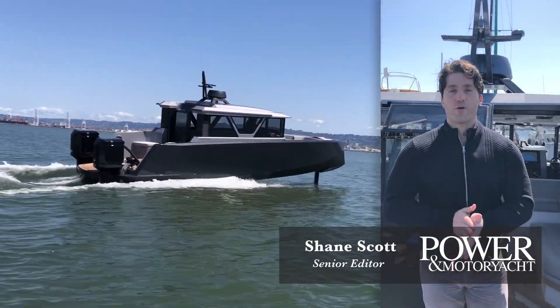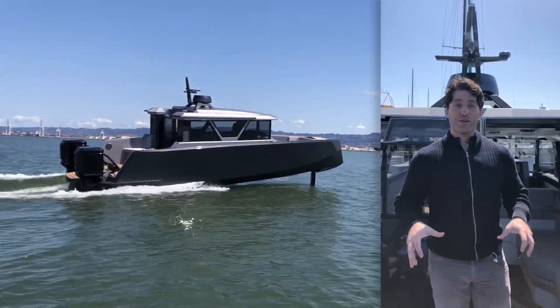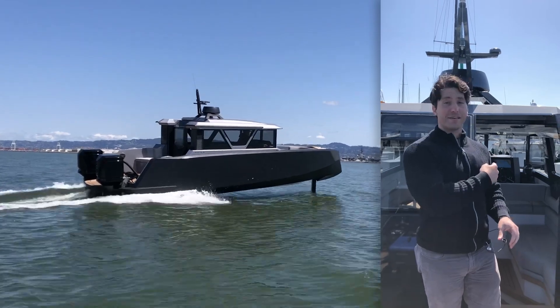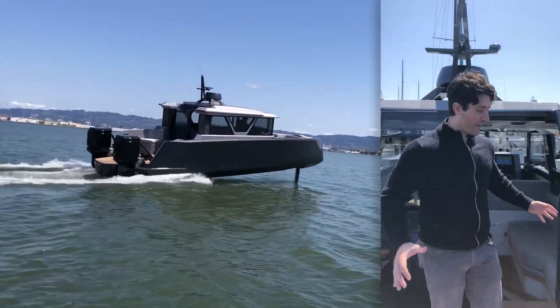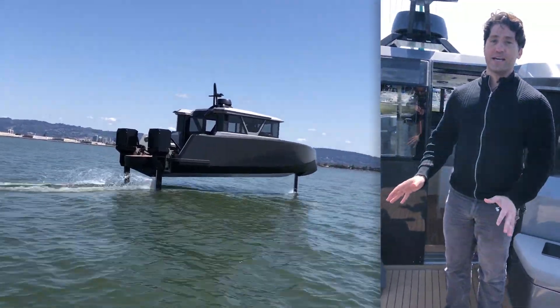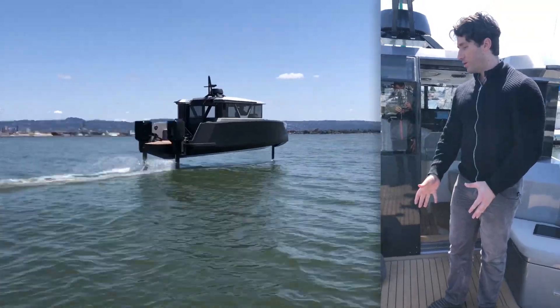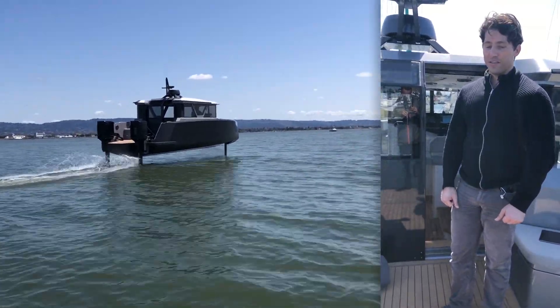Hi there, this is Shane Scott with Power & Motor Yacht Magazine, and today we are on the Navier 30. This is the first cabin model, and what you're looking at here, if I may first start off, is a cork deck — not the typical decking, but it's something that's very environmentally friendly. It's a sustainable source for wood, and it's very comfortable.